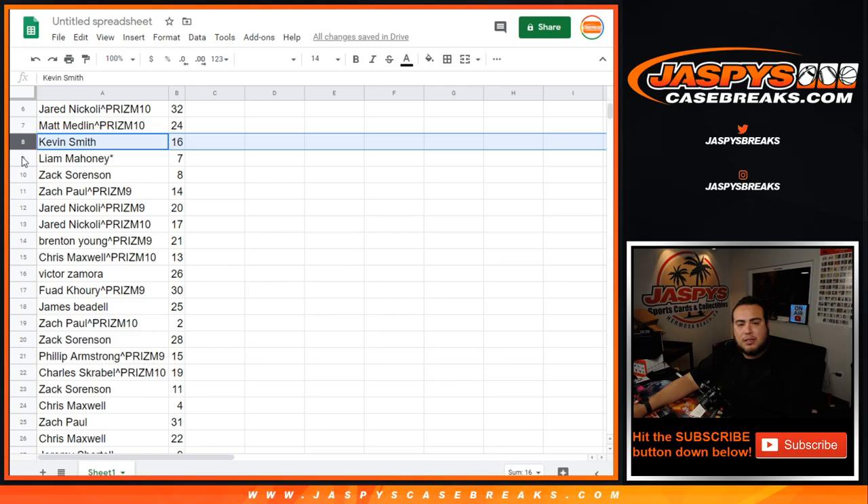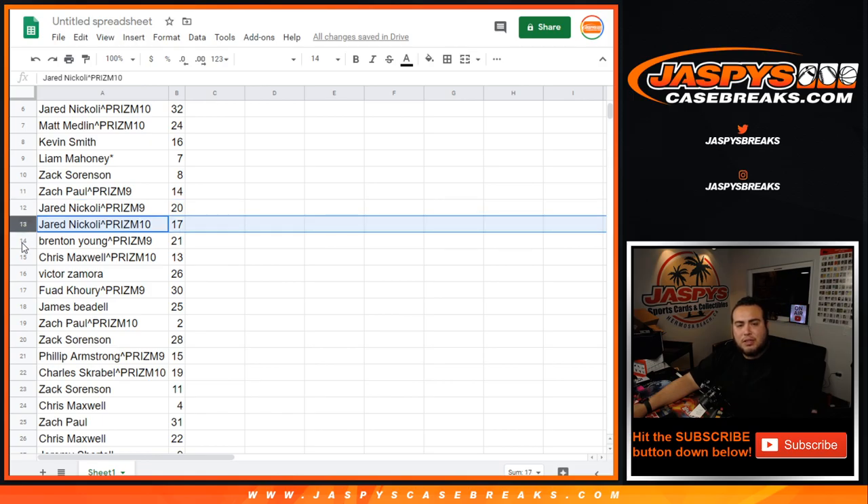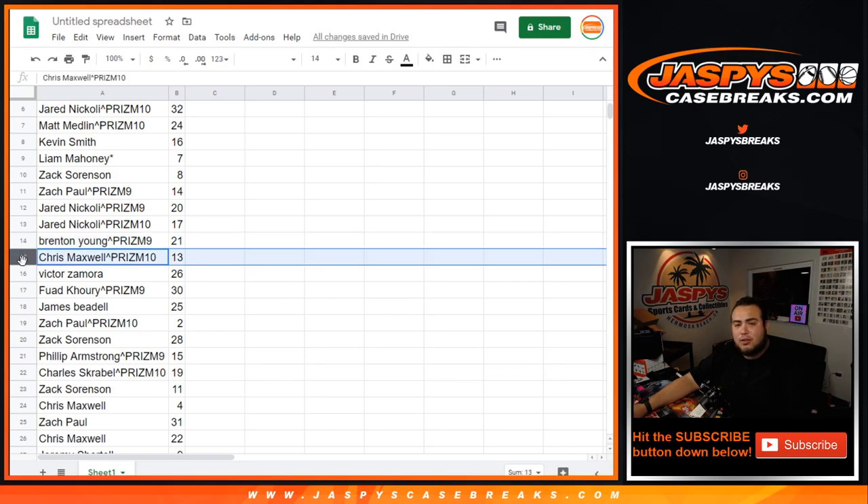Kevin Smith with 16. Liam with 7. Zach Sorensen with 8. Zach Paul from Prism 9, you got 14. Jared from Prism 9, you got 20. As well as 17 from Prism 10. Brenton from Prism 9, you got 21. Chris from Prism 10, you got 13. Victor with 26.